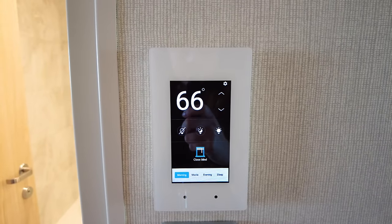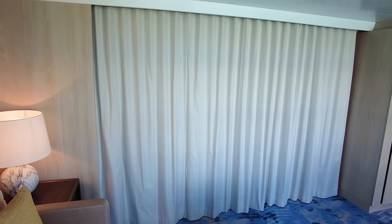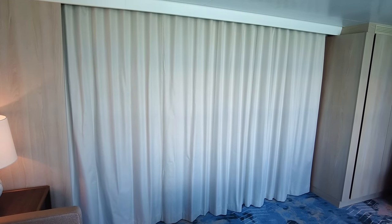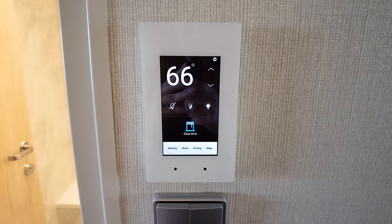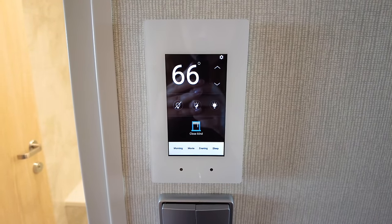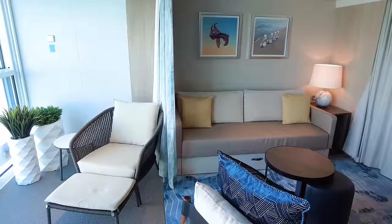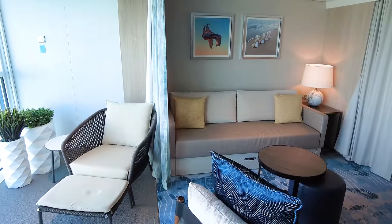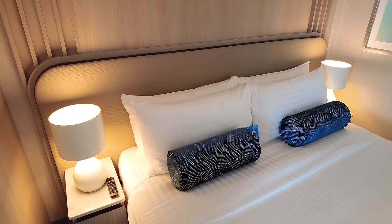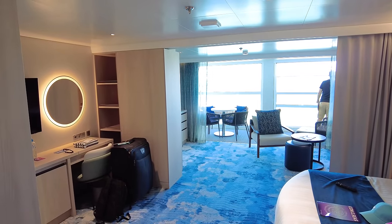Upon entering the suite, just like the balcony cabin, there are controls for temperature and lighting. There are also blinds in the room, and the panel controls the blinds that cover the infinite balcony space — you can open and close them automatically rather than going over yourself. Even better, you can control the blinds from the Royal Caribbean app. This was really helpful — I'd wake up in the morning, grab my phone off the counter charging by the convenient outlet near the bed, and open the blinds without ever getting out of bed.